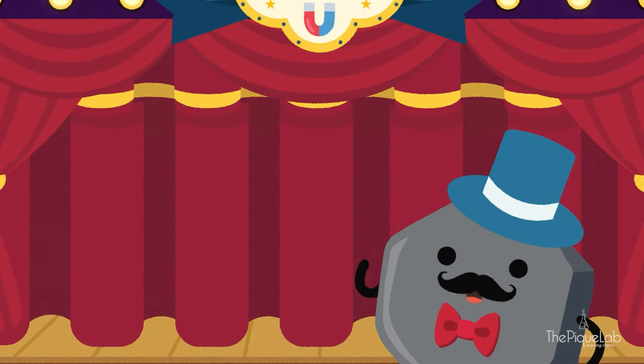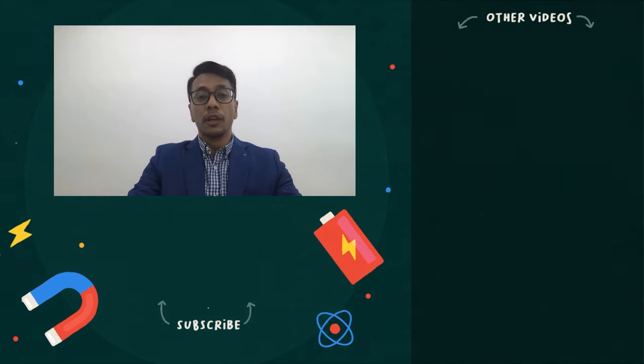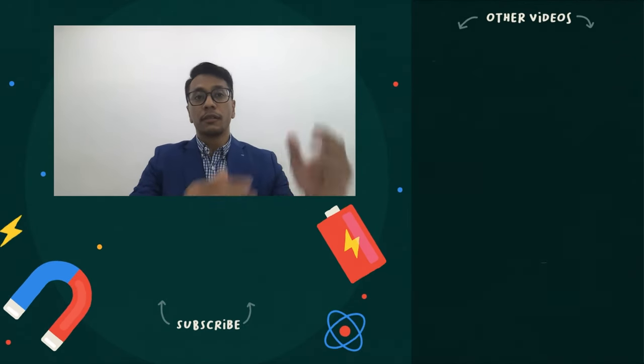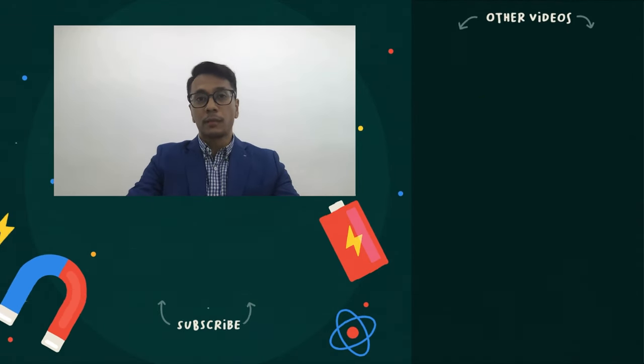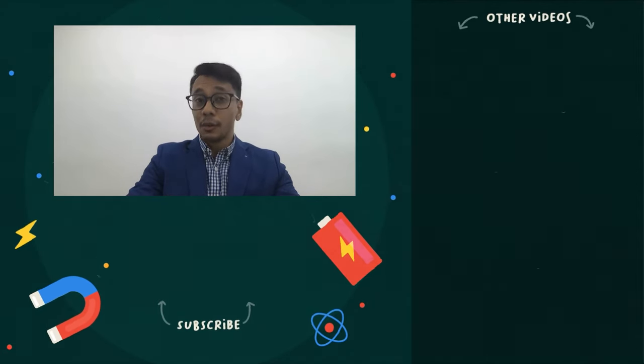See you next time and goodbye! Thank you for watching and I hope you enjoyed this video. If you found this video useful, do give us a thumbs up. If you want to check out other videos, click on the link on the right-hand side. Don't forget to subscribe to our channel for more interesting videos. Thank you and bye bye!